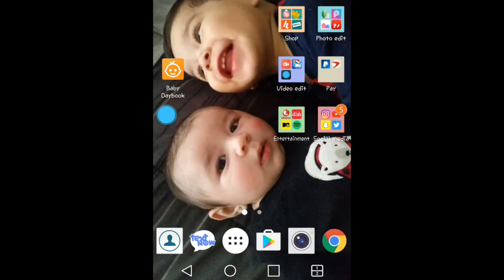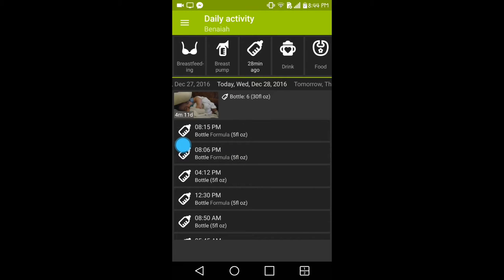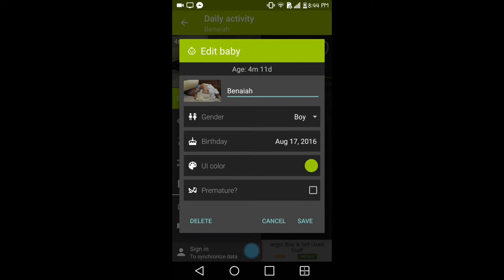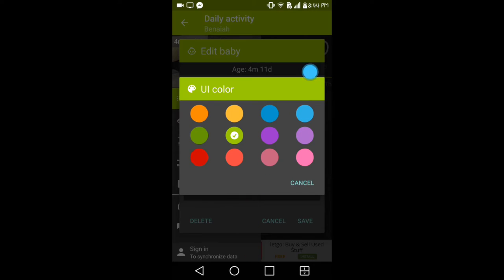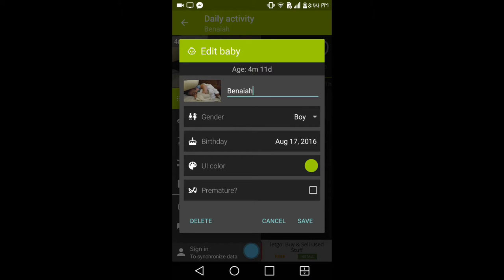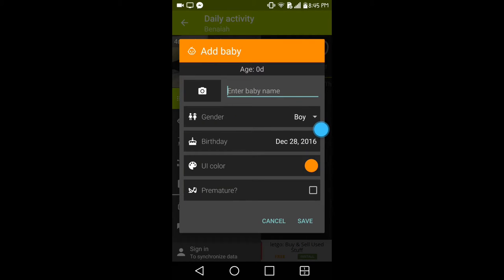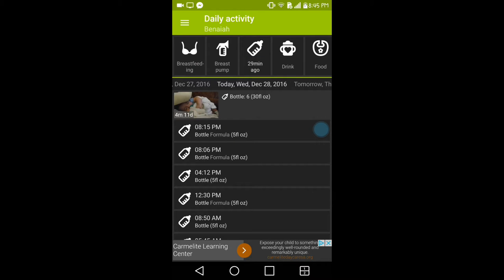Once you get the app and click on it, it's going to ask you to add your baby's information — their name, gender, and birthday. You can choose a background color from the available options. You can also input if your baby was premature and add a picture if you'd like. Right up top it shows how old your baby is. Once you're done, click save. You also have an option to add another baby or toddler.